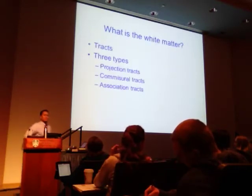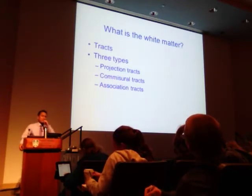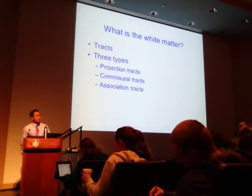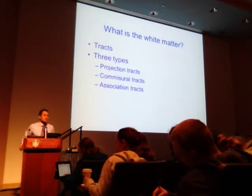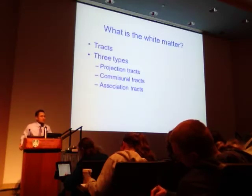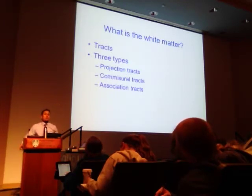Now let's look at white matter. We refer to it as myelinated axon tracts — that's the distinguishing characteristic. We have three main types of tracts in the central nervous system. First, projection tracts: they extend vertically between higher and lower brain centers, including the spinal cord. They carry information from the cerebrum — the highest brain center — down to the rest of the body and back.